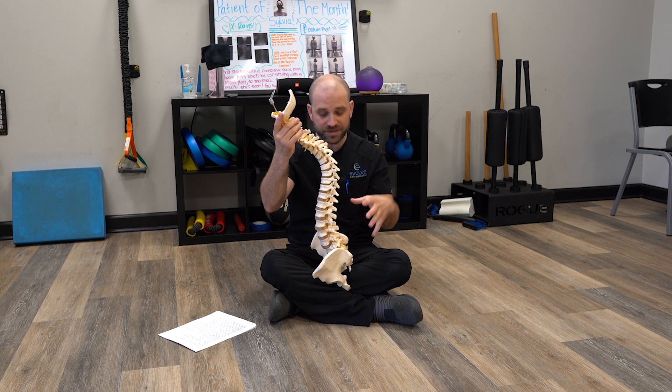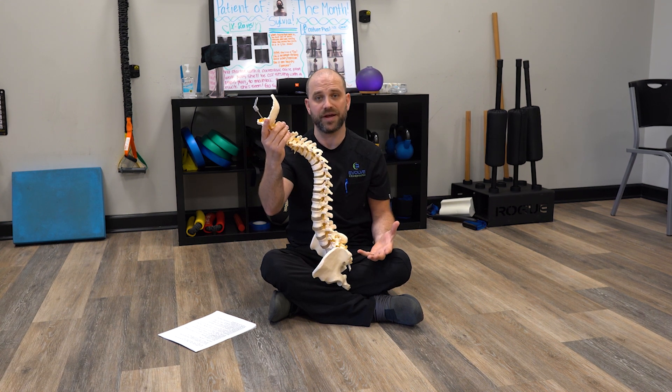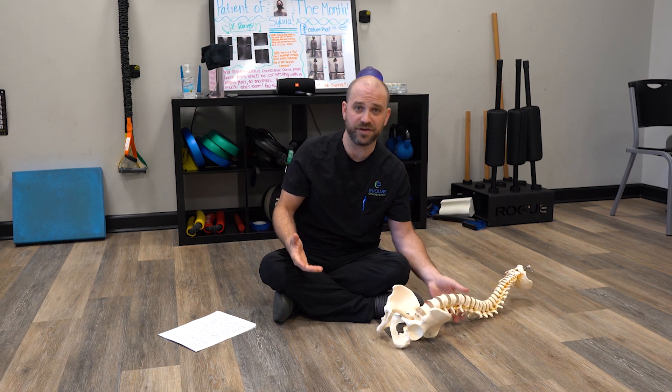Think of the body as a whole versus just one segment if you're dealing with any chronic low back pain patterns. So if you've never been checked out by a chiropractor, you've never been evaluated with x-rays or seen posture pictures, you could reach out to an Evolve clinic near you — we'd be glad to help you out. If you have any questions, reach me here at the office.